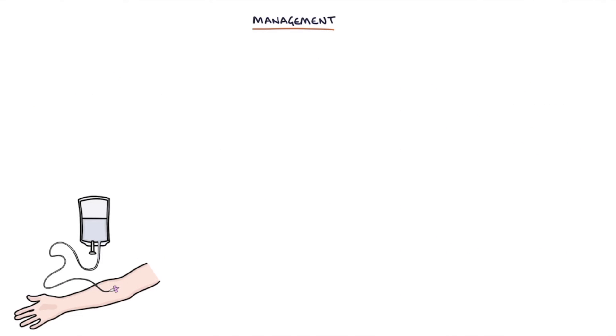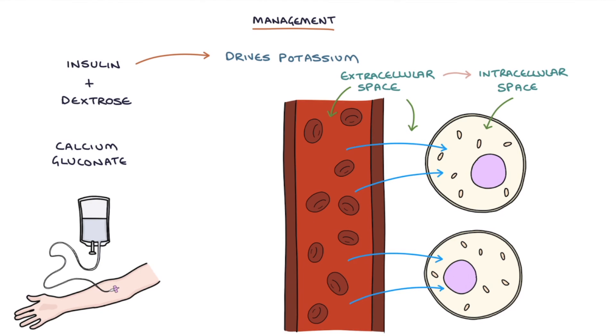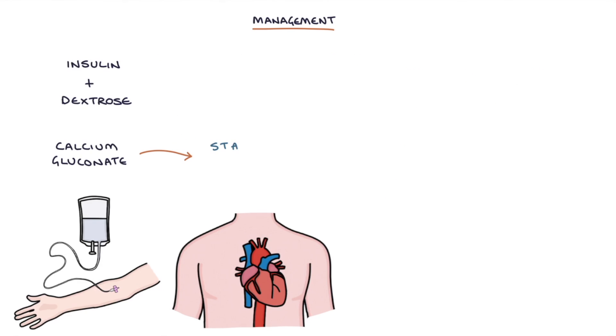The mainstay of treatment is an insulin and dextrose infusion and IV calcium gluconate — these are the two treatments to remember. Insulin drives potassium from the extracellular space into the intracellular space, taking potassium out of the blood and into the cells. Dextrose is required alongside the insulin to prevent hypoglycemia. Calcium gluconate stabilizes the cardiac muscle cells and reduces the risk of arrhythmias.